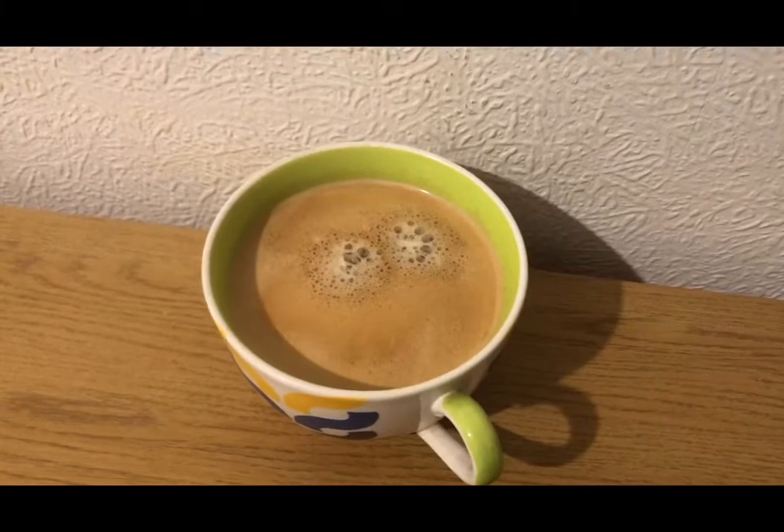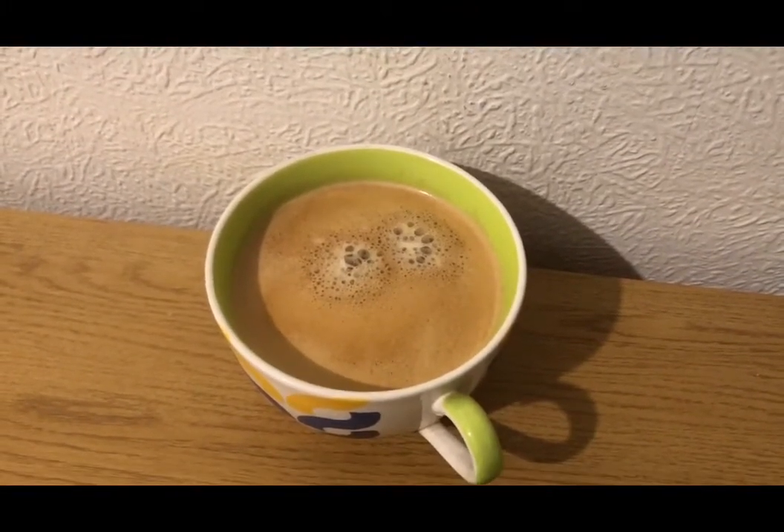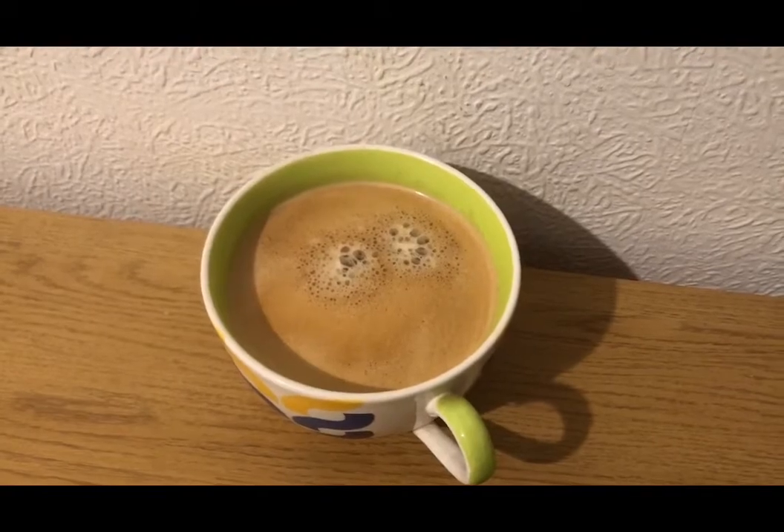I haven't slept very well so I'm tired and I'm freezing today, so I'm starting the day with a coffee. I've got 50 mils of almond milk in there for zero smart points.